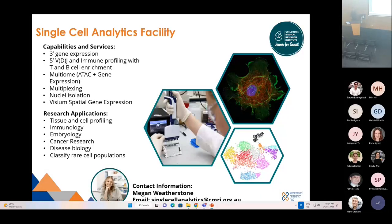Our Single Cell Analytics Facility is run by Megan Weatherstone and offers a range of 10x services compatible with the 10x Chromium Controller at CMRI. Projects that have come through the facility include tissue and cell profiling, immunology projects, embryology projects, cancer research, disease biology and classifying rare cell populations. For any questions regarding single cell genomics, please contact Megan, and also Joey Lay and Suat for their help and advice in setting up these projects.